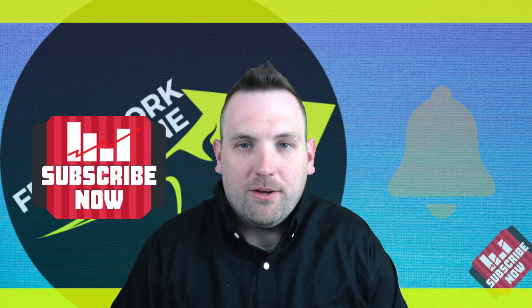Welcome to Framework Fortune. I'm your host Ben, and if you're new to the channel and you want to learn more about the stock market, day trading, and building the framework for your financial freedom, start your journey now by hitting that subscribe button and the notification bell.